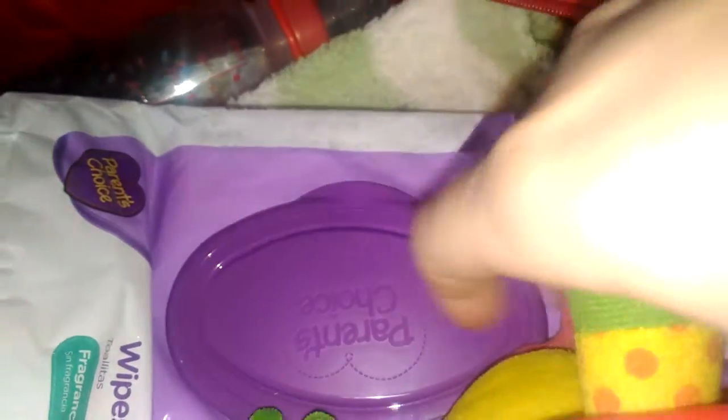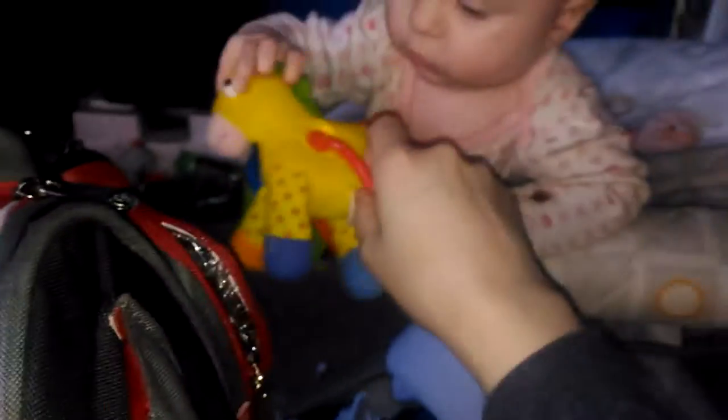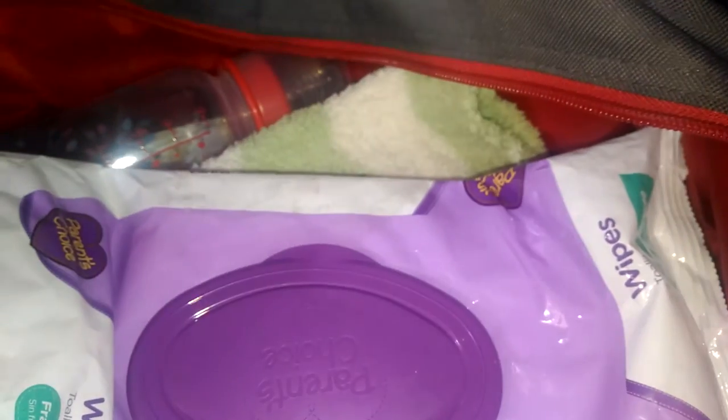And we keep that in there. Then she has a little horse in here to play with in the car. She loves this thing. Maybe I can give it to her and maybe she'll just play with it. Nope, she's still on the floor.